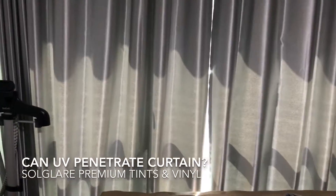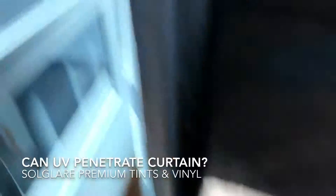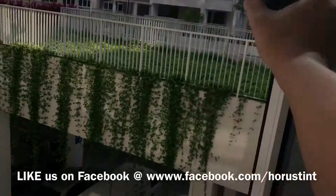The sun is shining brightly into the master bedroom — you can see sun rays shooting in clearly. Let's do a little test to see what the UV level is like.